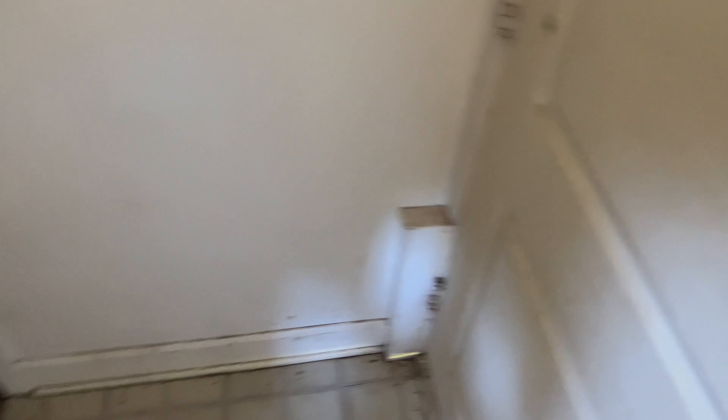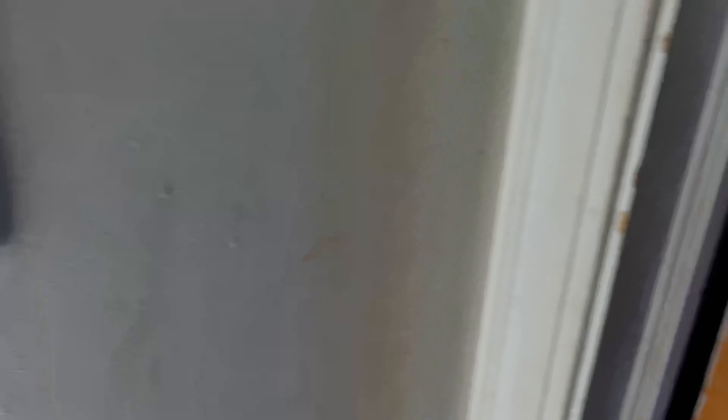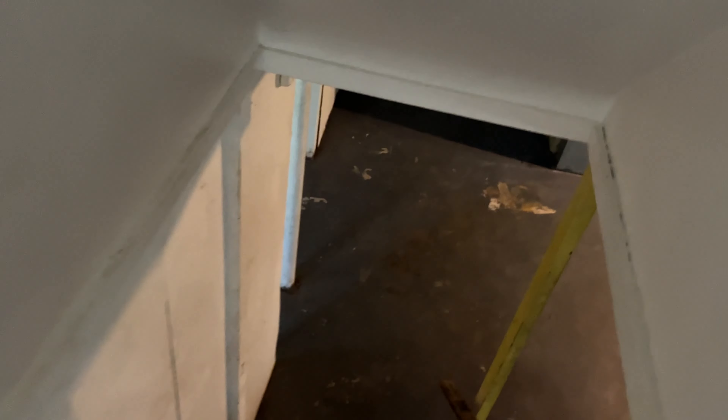The basement is in good shape. We are going to continue the flooring from the kitchen all the way into this landing area here. And while we're here — out back we are going to put in a little deck and sitting area; we've got a nice big backyard.